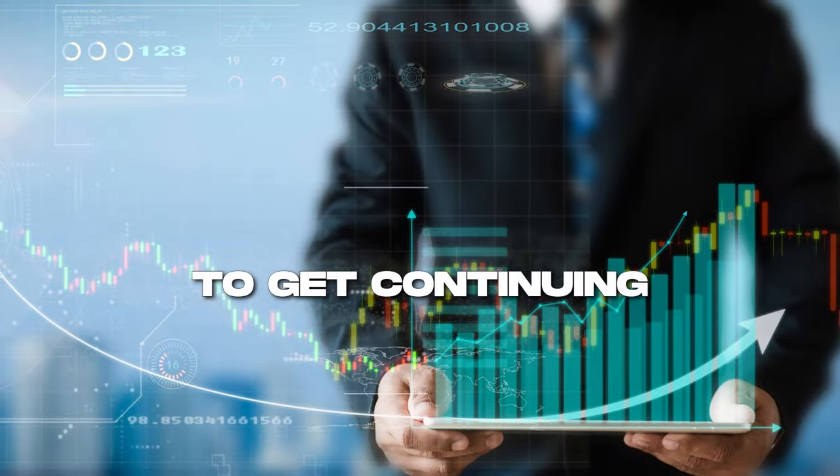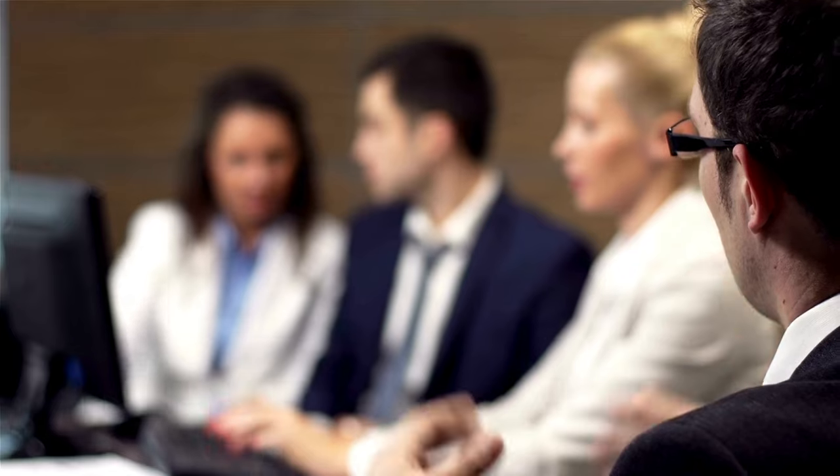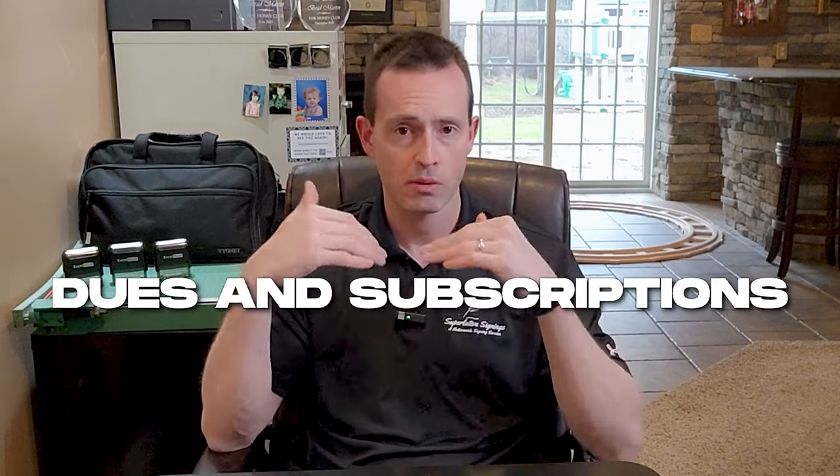Continuing education is another deduction I love. I attend at least once a year the Loan Signing System conference - that's continuing education for my business. I also include my monthly Audible subscription in continuing education, since everything I listen to on Audible is business - personal development, business development, sales, marketing, trainings about ways to improve myself as a leader and entrepreneur.